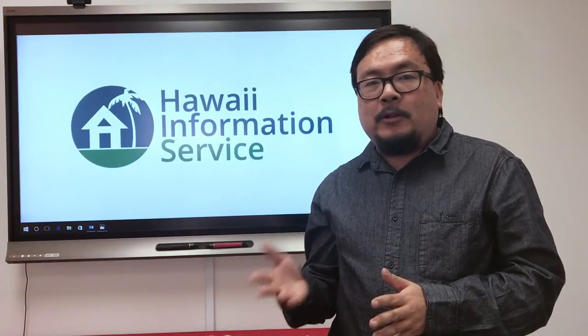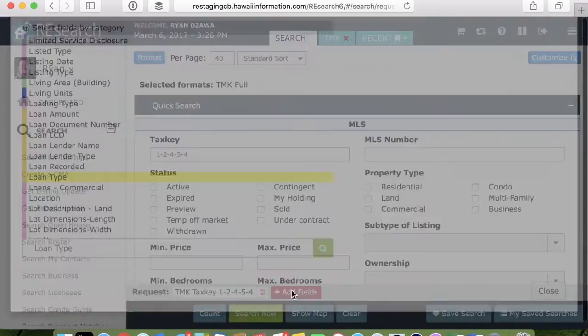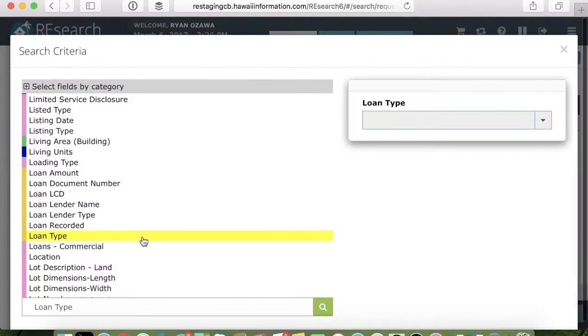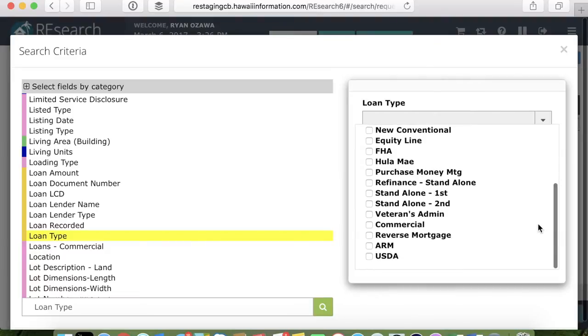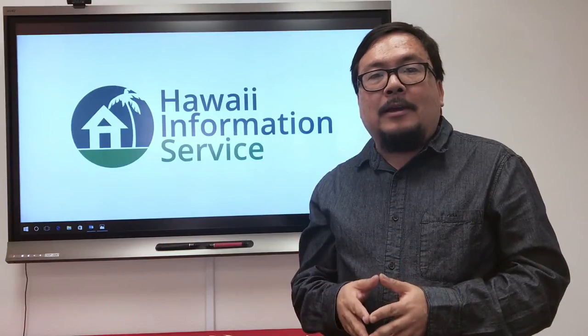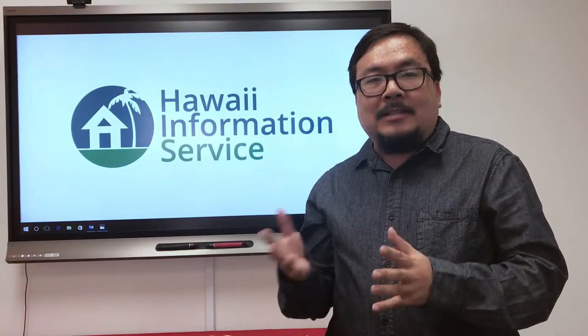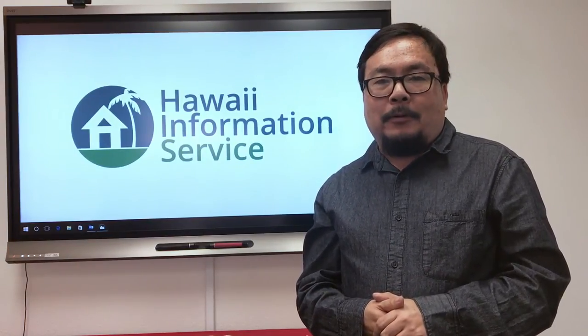Not only will this show you information on conventional bank loans, but it'll also highlight new loan types that we recently introduced. These include Adjustable Rate Mortgages, Reverse Mortgages, Commercial Mortgages, and USDA Agricultural Loans. This section will show loans only recorded at the Bureau of Conveyances and will not display in the customer format. But this addition to the TMK Full format will put more information at your fingertips with fewer clicks, giving you a more complete picture of a property.